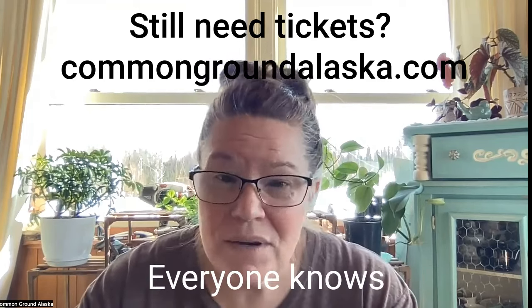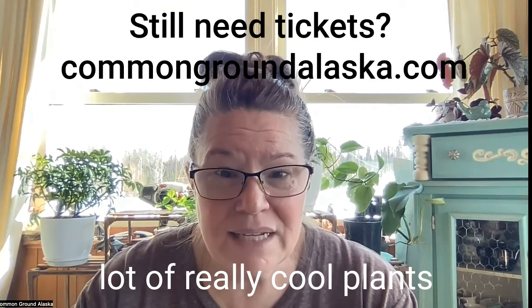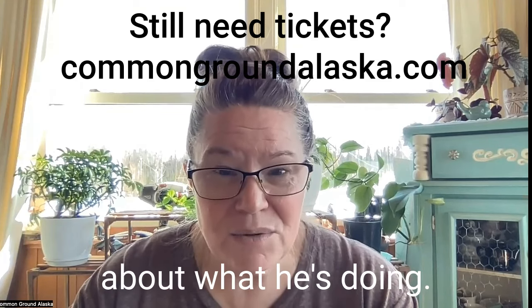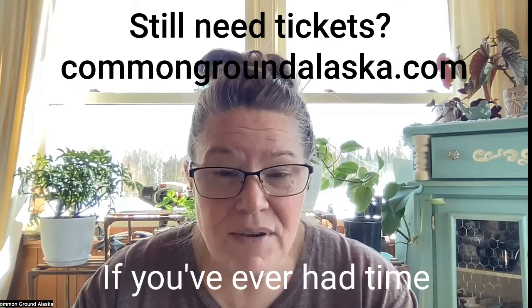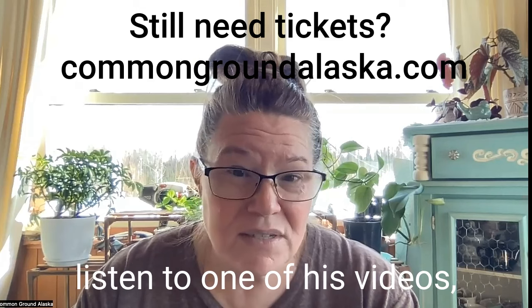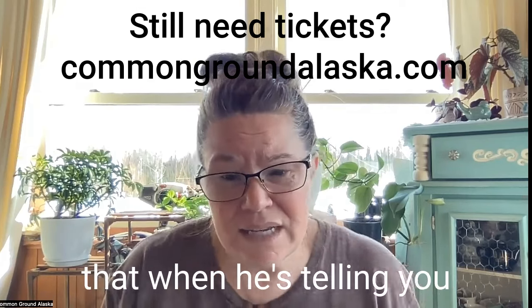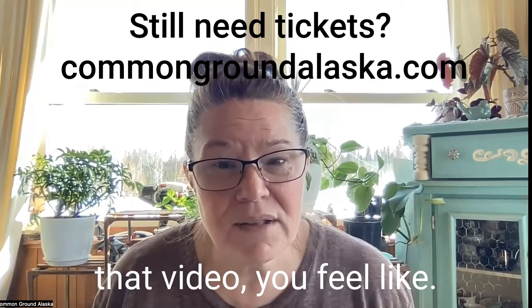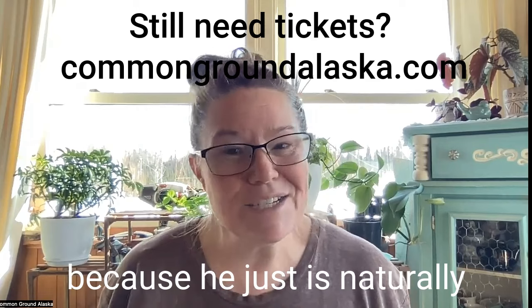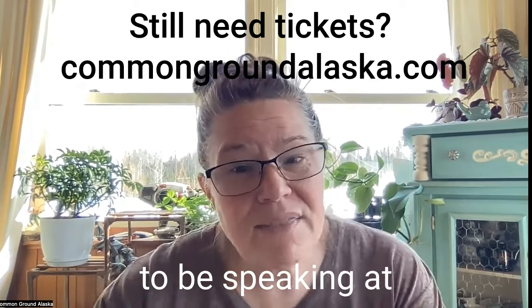Josh Smith is also coming. He's been propagating a lot of really cool plants lately. Josh is an encourager — if you've ever listened to one of his videos, when you're done you feel like, 'I think I could do that,' because he's just naturally encouraging like that. He's also going to be speaking at the ice cream social, so come prepared to eat some ice cream, settle in, and enjoy.